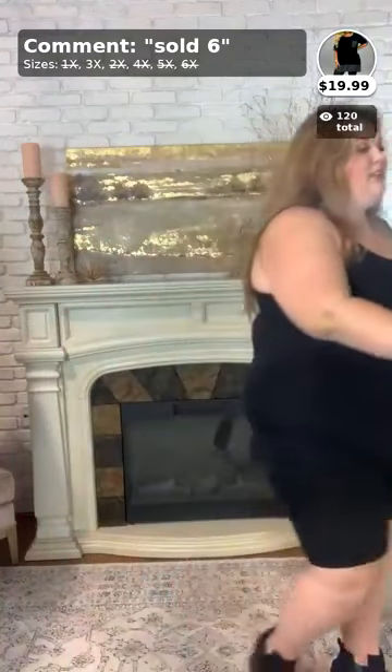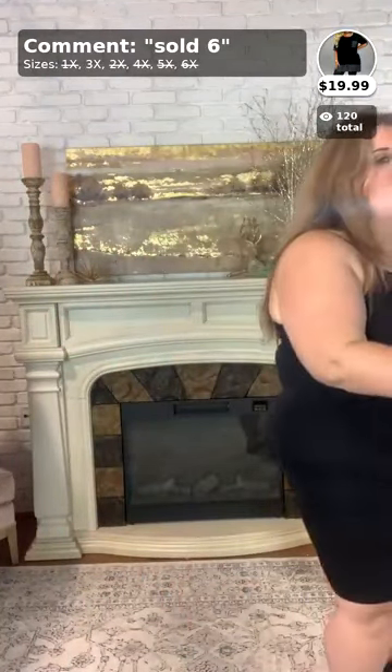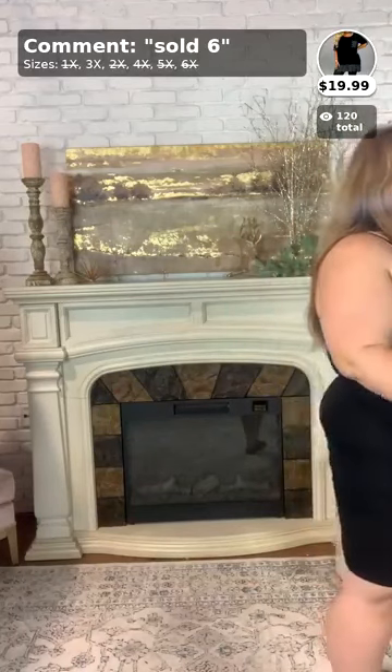For payment, you have two options: you can comment 'sold' here with the item number and your size, or you can go to our website at buycurvy.com and type in what you want. That last item was called 'Nothing But Smiles.'